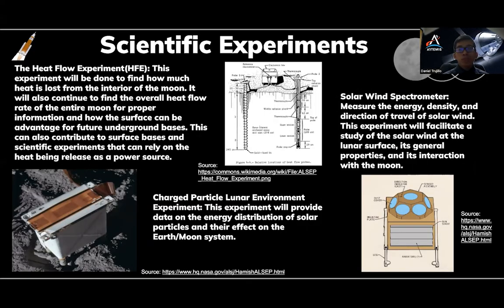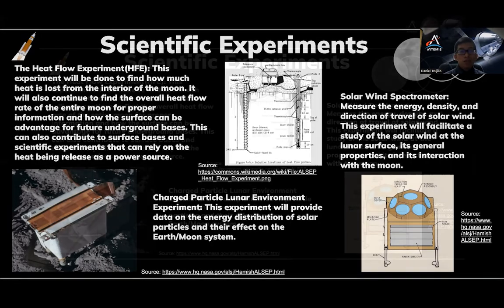Another experiment that is part of the geological aspect is the Heat Flow Experiment, or HFE for short. This experiment will be conducted to find how much heat is lost from the interior of the moon being released from the core, and to continue the research of finding the overall heat flow rate of the entire moon for an updated understanding of the moon. This information can be used to understand how the lunar surface can be advantageous for underground bases in the future. It can also contribute to surface bases and scientific experiments that can rely on the heat being released as an alternative power source.